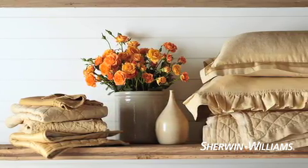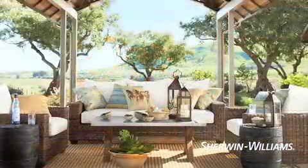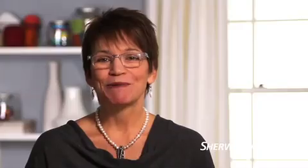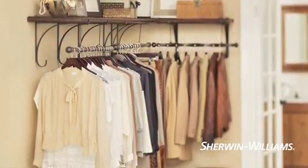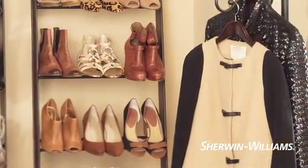Browse magazines, websites, or catalogs for inspiration. It doesn't matter if the rooms you see don't look like yours — you're creating a wish list to guide your color choices. You may also find inspiration in your own closet. Do any colors stand out? Is there an outfit that makes you feel great? These little cues can lead to smart color choices in your home.